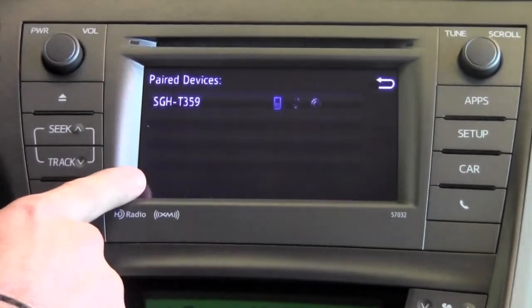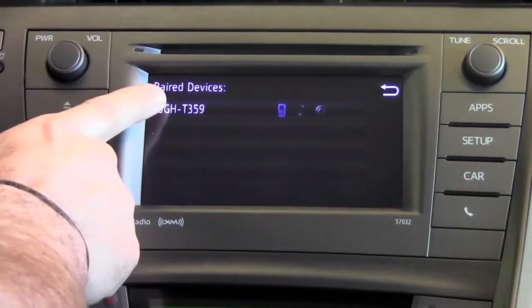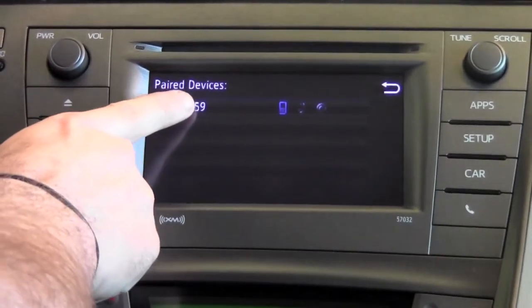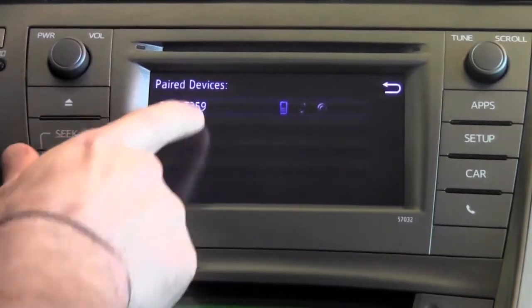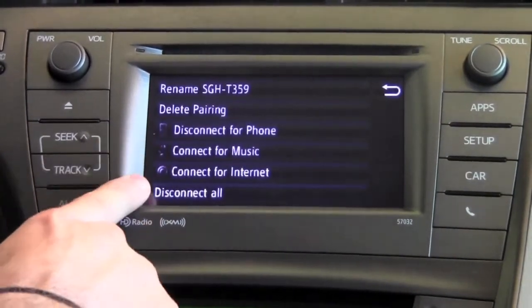You'd also be able to look for paired devices, because you can have up to four different devices paired. Once you find the one that you'd want to pair up, you'd just press that on the screen to select that connection.